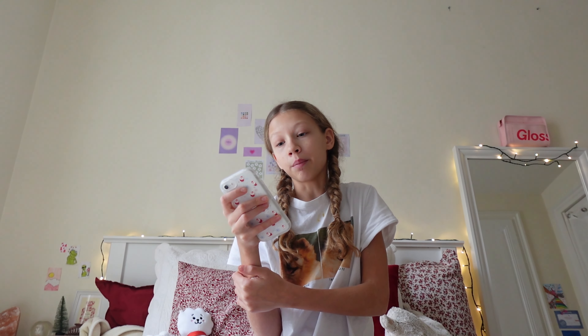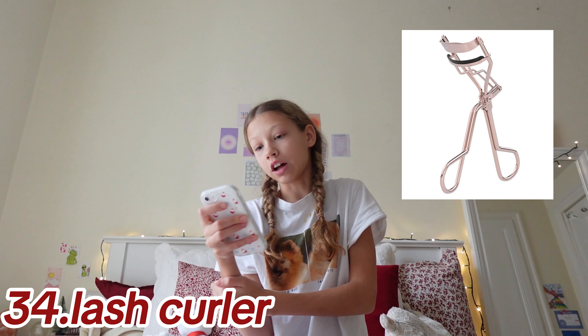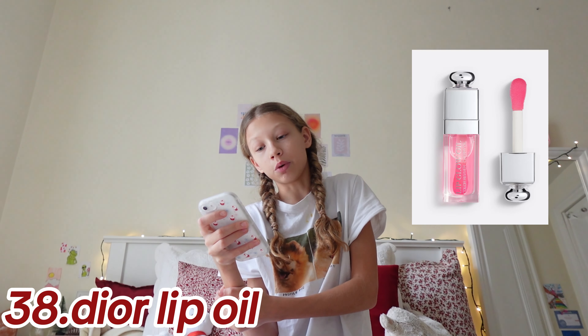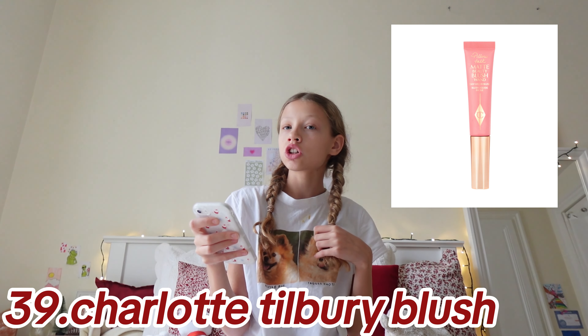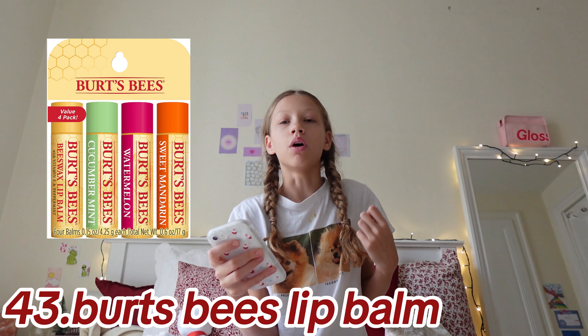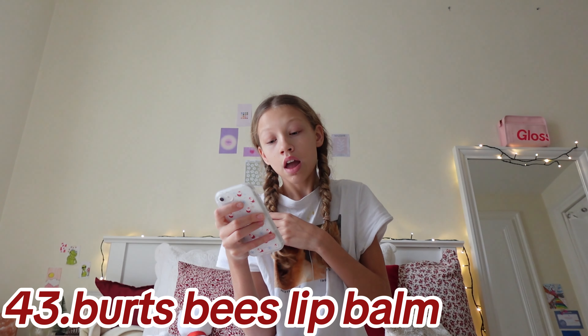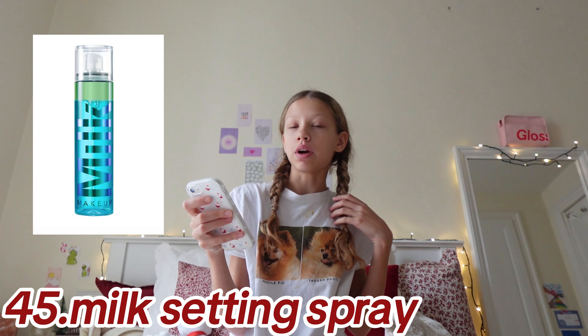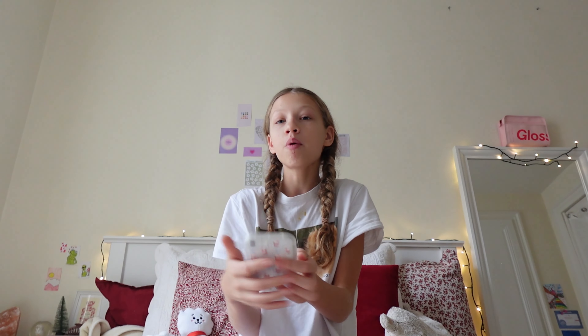Moving on to makeup, going in at number 34: heated lash curler, lash curlers, lash brush, Dior lip oil — they are actually so good — a Glossier lip balm or little sets (I have the ones of three and they're so good), milk setting spray, a new brush, and a support gift set.